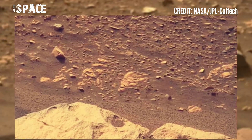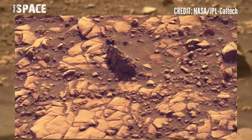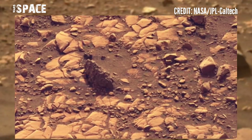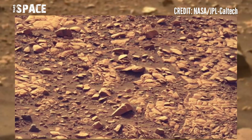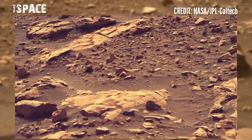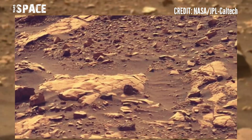Further investigations revealed that the rocks have been altered by water, which excavated similar tunnels and pockets in their interiors that are now filled with salty minerals.